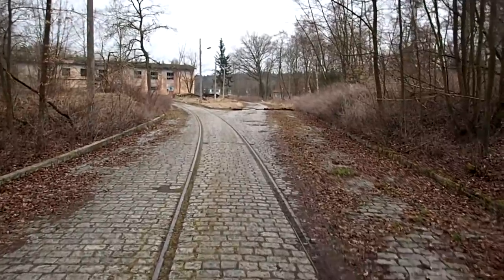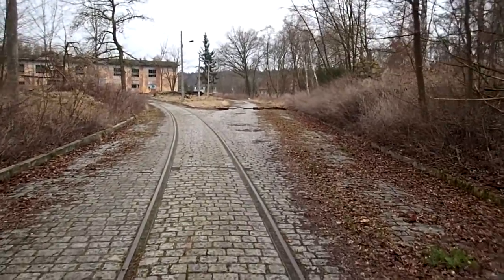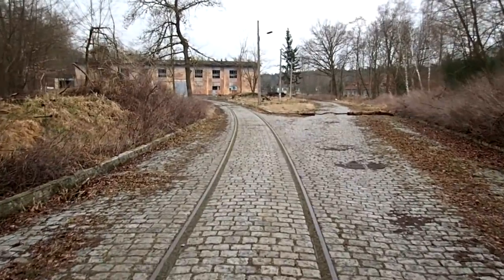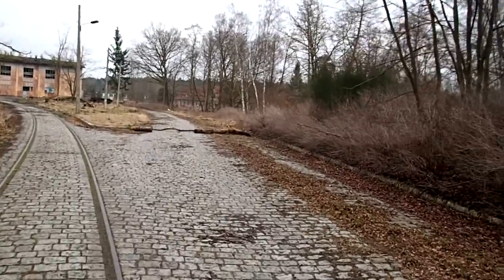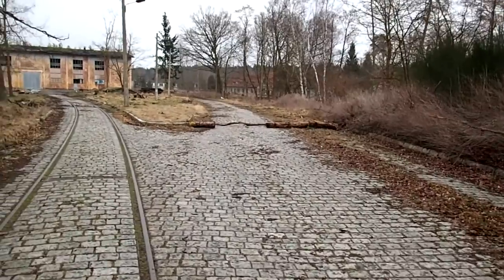They had a small village, they had a cinema, they had a swimming pool, they had schools for the kids who were here with the Russian parents. It's everything self-supplied right here in the middle of nowhere, and the forest covering it all the way around here. A lot of things to see and it's going to be quite exciting to find out what's here.